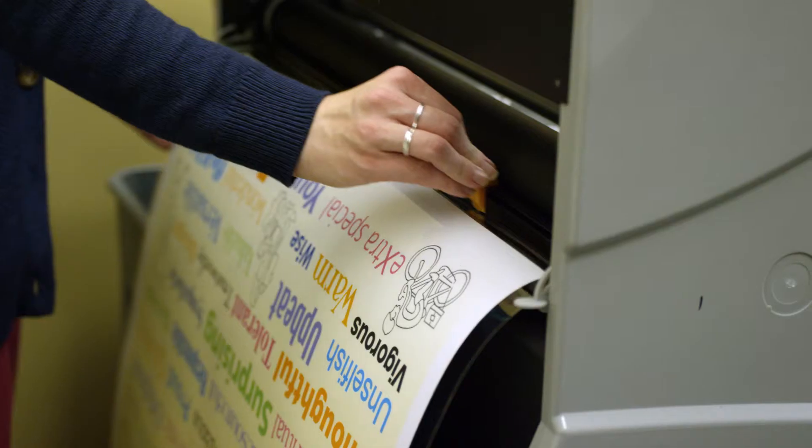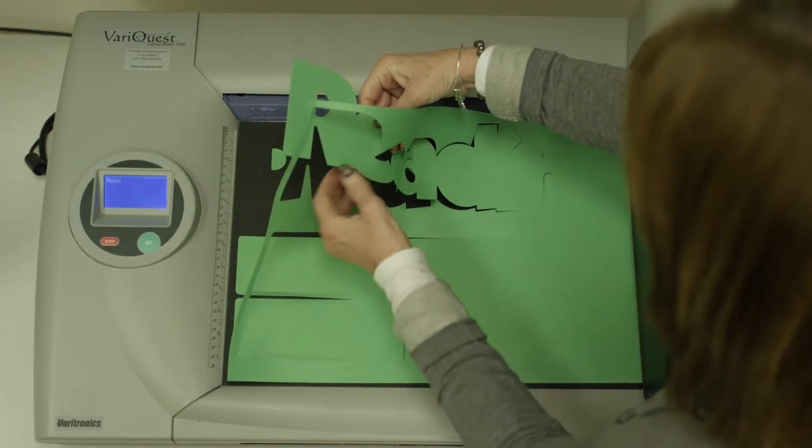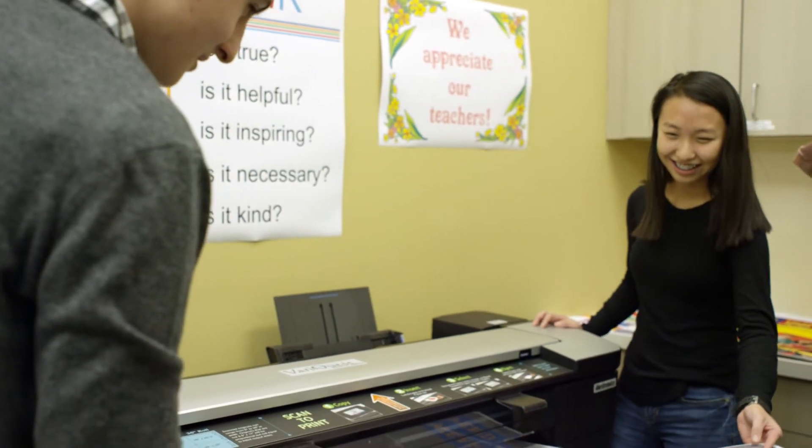Once we added VeraQuest to our tools for our teachers, the students came alive. It was like kapow in the classroom — they wanted to see what was new the next day.